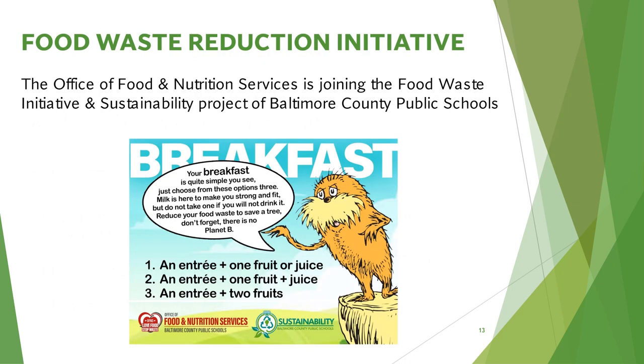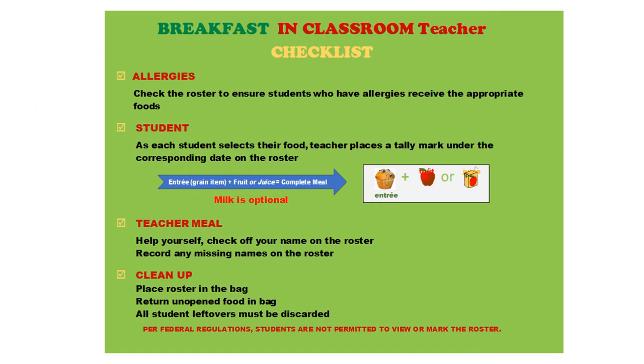The Office of Food and Nutrition Services is joining the Food Waste Initiative and Sustainability Project of Baltimore County Schools. A poster will be placed in your homeroom classroom to remind everyone not to waste food. Each homeroom classroom will also receive a breakfast poster — a teacher checklist that will help guide you on all the procedures for the Breakfast in Classroom program.